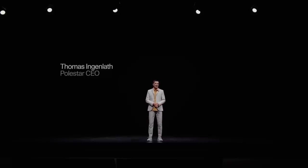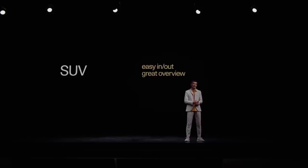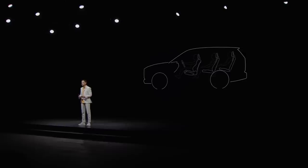Welcome to the world premiere of Polestar 3. Polestar 3 is our first SUV, and people love SUVs. You get in and out easily, you have great overview from inside, and you feel cool driving them. Let's create the SUV for the electric age — a luxury SUV.